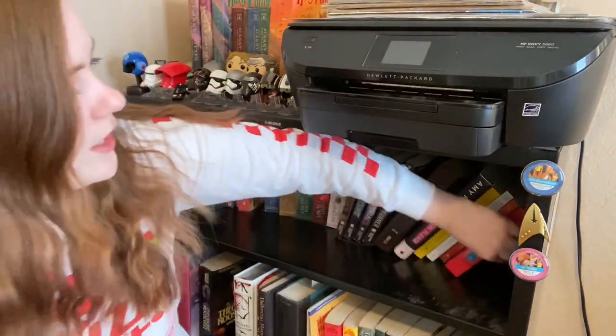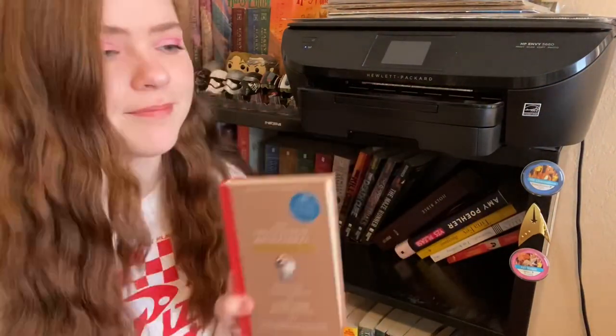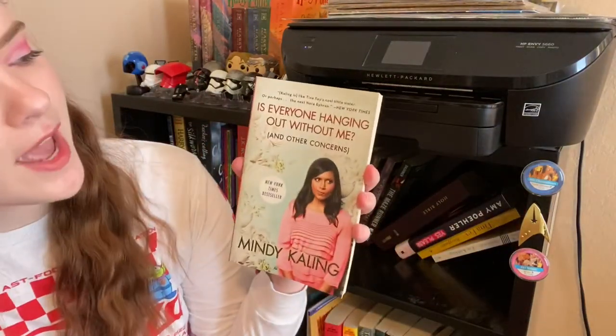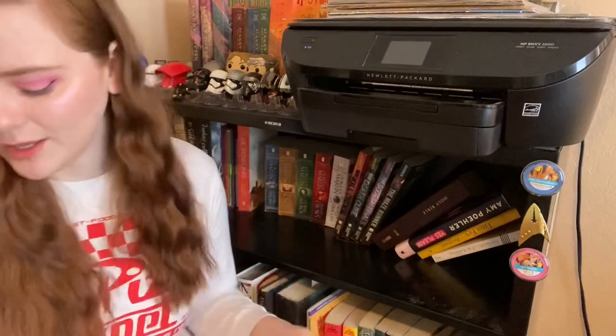Next up we have The Intellectual Devotional of American History — this is my husband's, obviously going to keep it, it's not even mine. Next up we have Is Everyone Hanging Out Without Me and Other Concerns by Mindy Kaling. It's a good autobiography — keeping that.